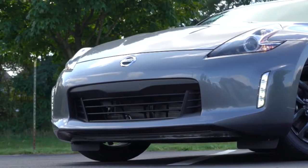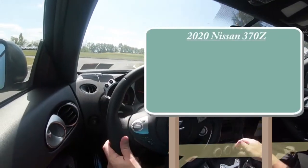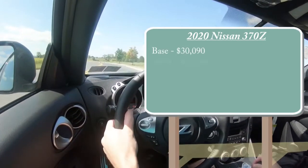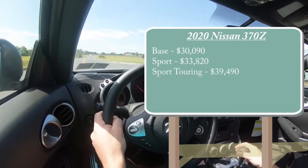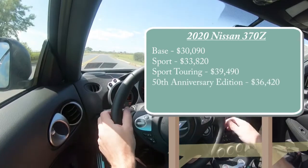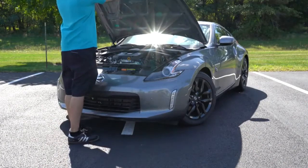There are plenty of things new for the 2020 Z, and I will be going over everything today. Starting with pricing, there will be several different trim levels: the base starts at $30,090; the Sport at $33,820; Sport Touring at $39,490; the new 50th Anniversary Edition at $36,420; and the NISMO starting at $45,790.